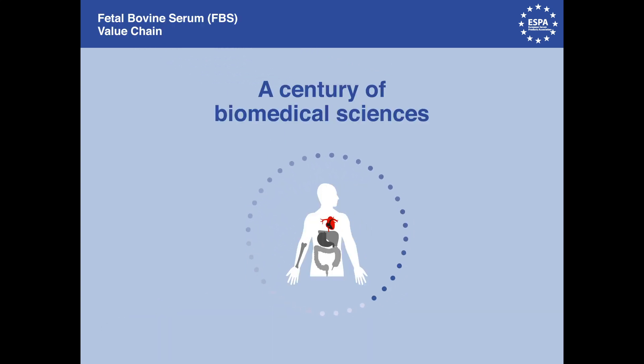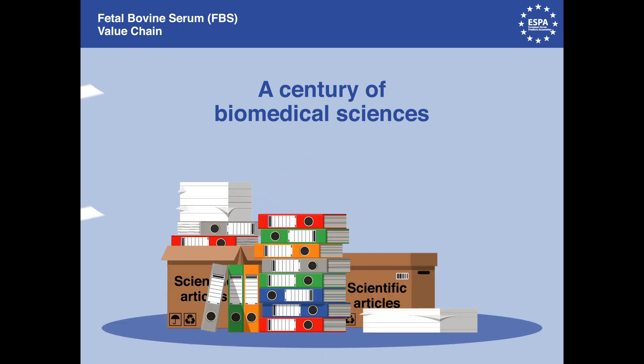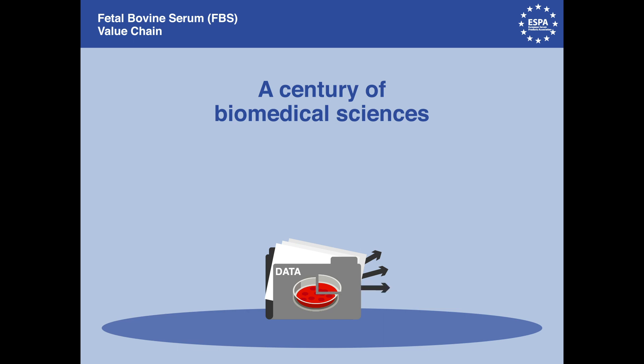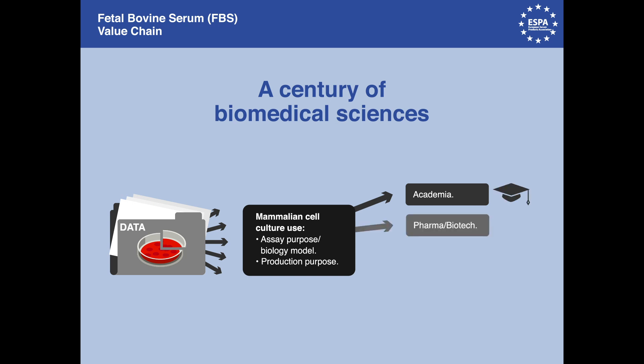The biomedical sciences have been around for one century. During the last 30 years alone, millions of scientific articles have been made possible because of fetal bovine serum. FBS is a needed growth supplement for a large percentage of cells used in the past and today in many applications. The information produced from mammalian cell culture impacts almost every part of academic research and the life science industry, and FBS is essential for the production of life-saving therapeutics.